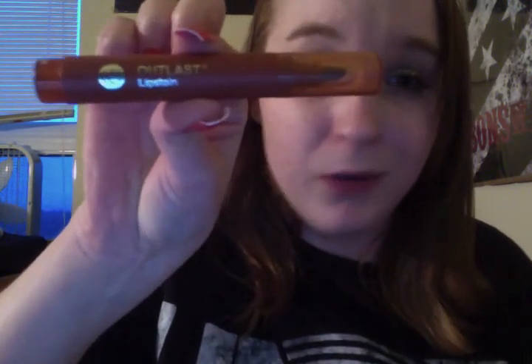And this is an Outlast lip stain in number 427 — it's like a burgundy red color. I don't particularly like lipsticks, so I tend to use lip stains more than anything. If you guys know of any really nice lipsticks that aren't really thick and goopy on your lips, just let me know, because I haven't really found anything I like. I really like these lip stains — they last a really long time, the Outlast ones do, at least for me.